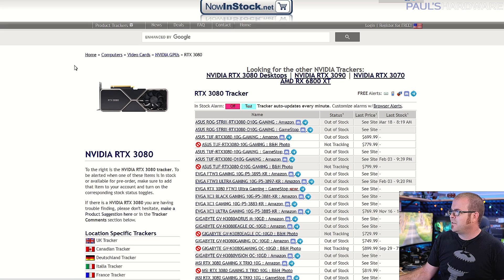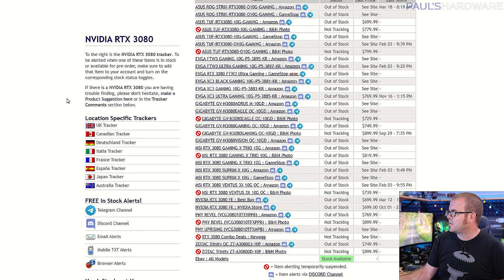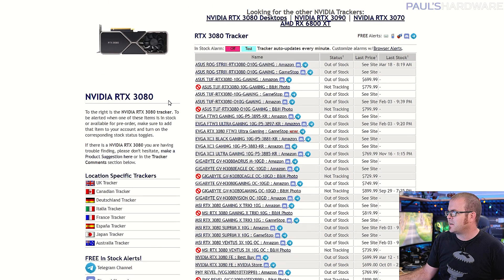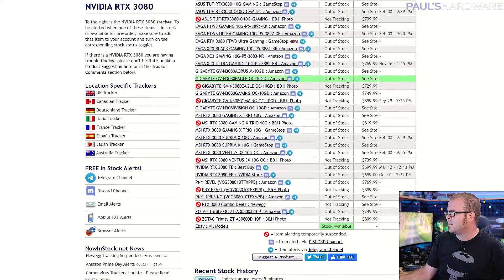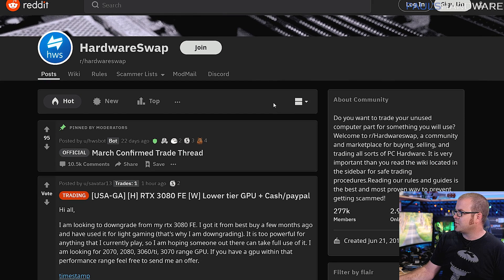I've also recommended the EVGA Q system before, but as time has gone on there are more and more people who signed up way back when the 3080 and 3070 launched who still haven't gotten GPUs. Another resource you can try is nowinstock.net — I've only browsed it a little, so take it with a grain of salt, but they have listings for cards like the RTX 3080 showing whether it's in stock. You could also try the hardware swap subreddits or looking for a used card, though even there cards are still going to sell for a pretty penny.